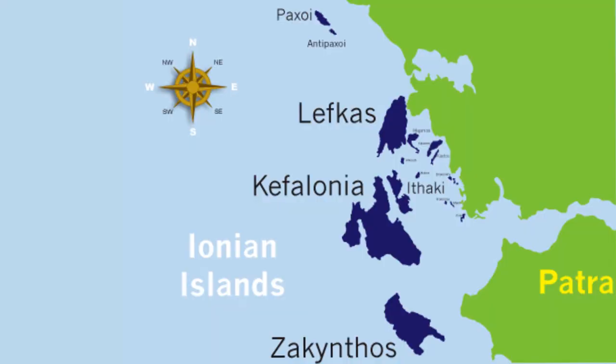We've got five main islands, which most of you will know as Paxos, Levcus, Cephalonia, Ithaca and Zakynthos, and in amongst there we have another probably a hundred islands that you can visit. I start with the island of Levcus, which is the closest to the base.